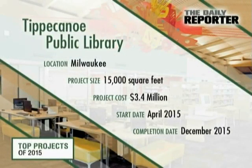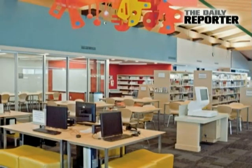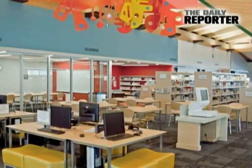Simultaneous exterior and interior construction complicated staging for the first major renovation to the Milwaukee Public Library System's Tippecanoe Branch since it was built in 1969.